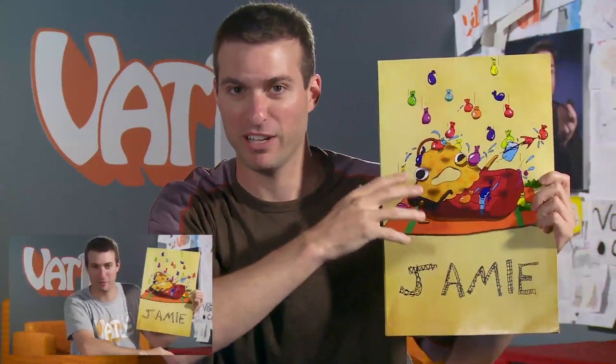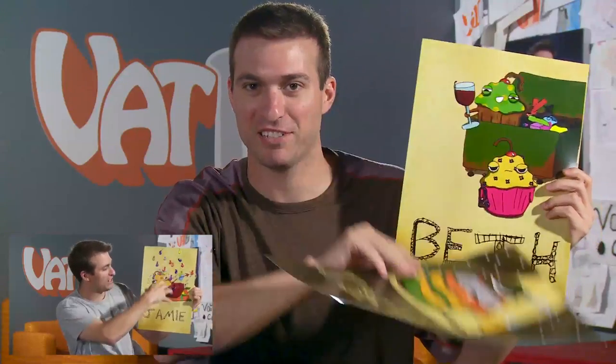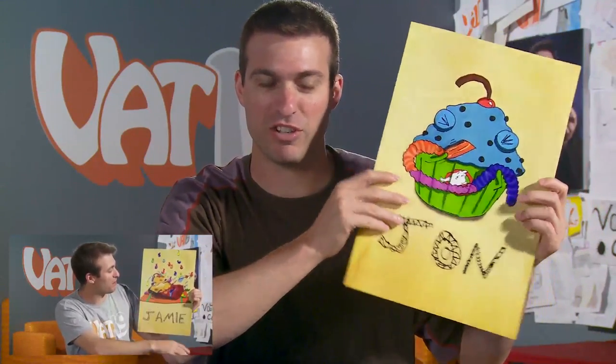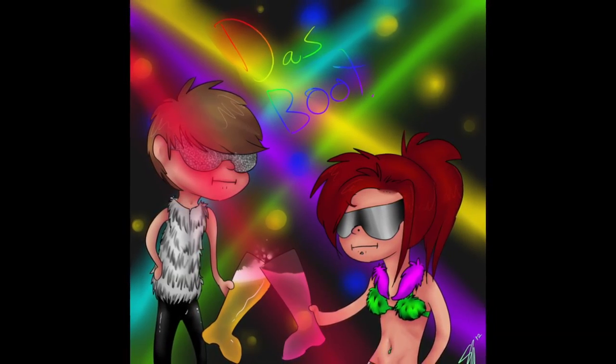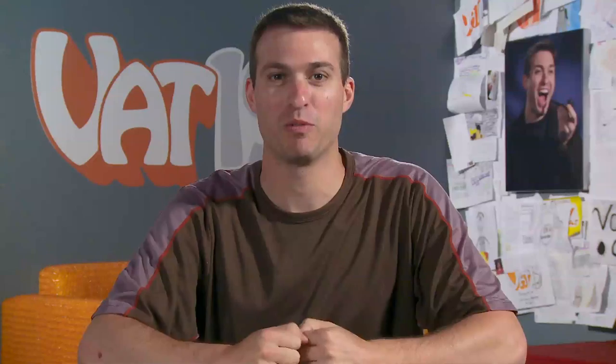We got some pretty cool fan artwork that was sent in. We're going to have a whole separate video where we go through these cool cupcakes that this wonderful woman made of some of the people here, so click to check that video out. Also check out this digital drawing that someone did of themselves hanging out with Hans Gretel. Pretty cool.